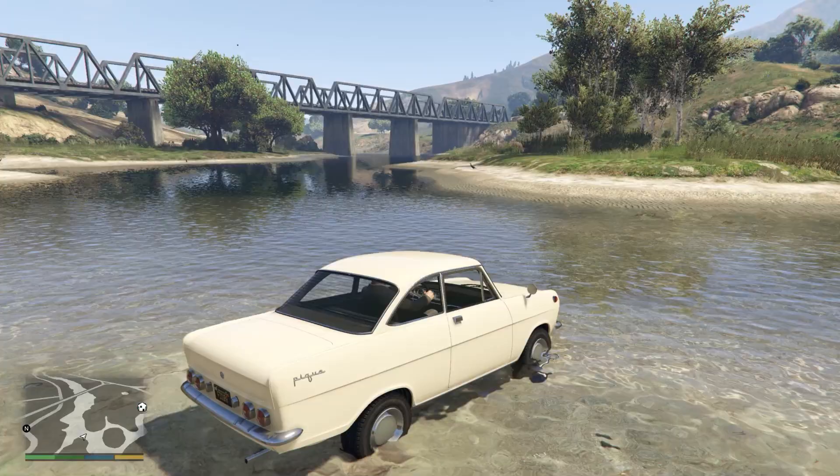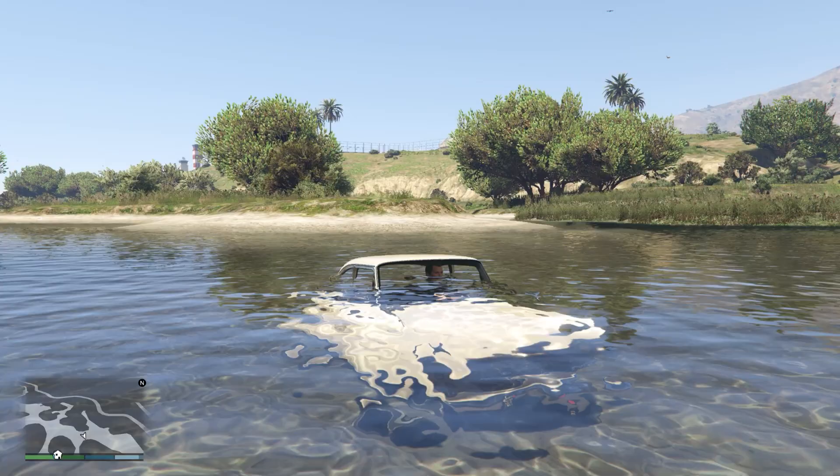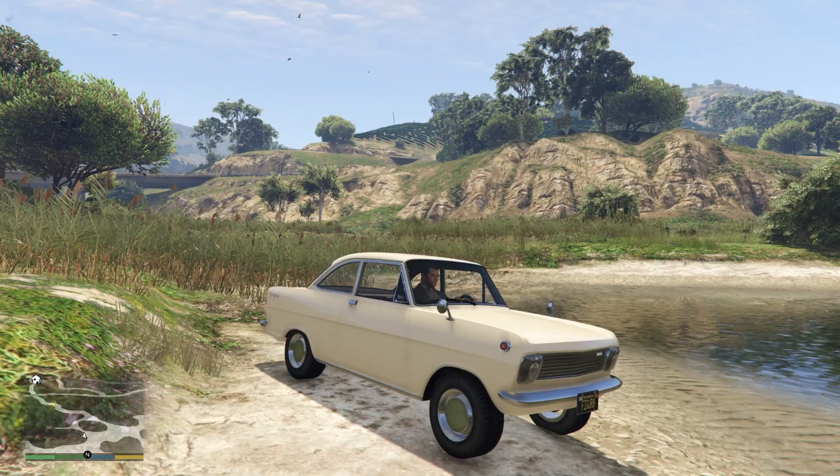I thought I would come down here just to try and relive one of the classic scenes. I actually thought I was going to make that crossing — but there we go, and we have now sunk. We've probably sunk a little bit more than Richard did in the special, but he did sink it into the water right there, so we've done the same to ours.